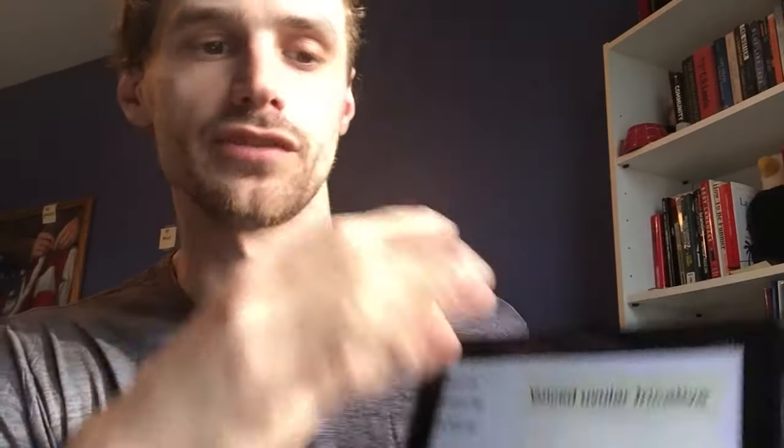It's also a uvular sound. The word uvular comes from uvula — that little punching bag at the back of your throat you see in Bugs Bunny cartoons. If you look in the mirror, open your mouth wide, and stick your tongue out, you should be able to see your uvula dangling back there. That's where this sound is pronounced. You're taking your tongue and moving it back in your mouth really close to your uvula, and when air passes through between your tongue and your uvula, that's where this friction-y sound comes from.